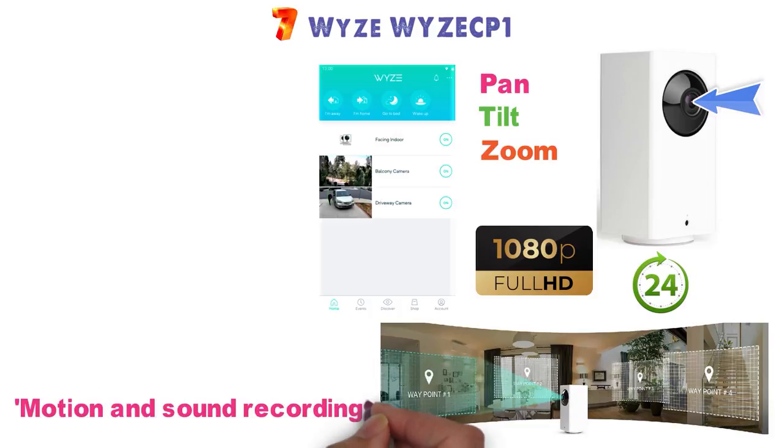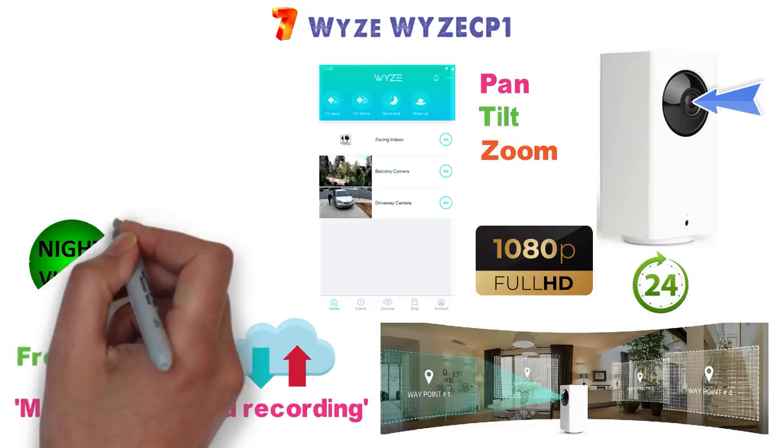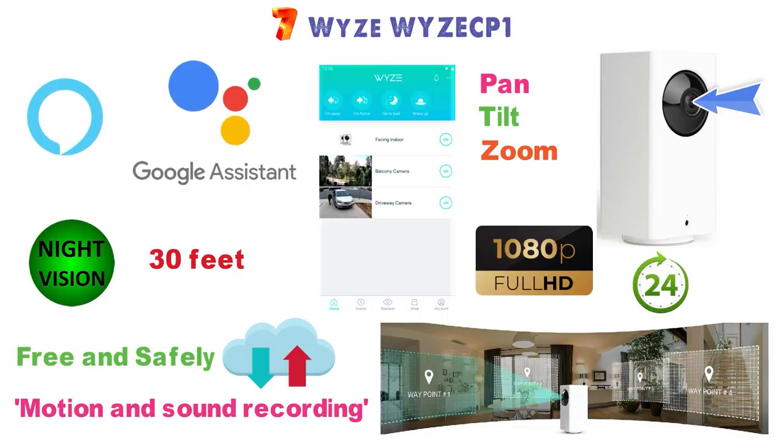Motion and sound recording is included and with the free cloud storage offered by Wyze, you can store all the footage for free and safely. Night vision lets you see up to 30 feet in the dark. This camera also works with Google Assistant as well as Alexa.